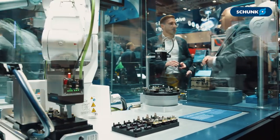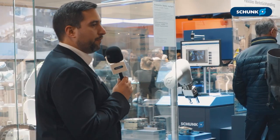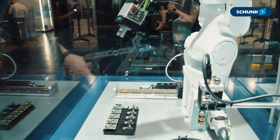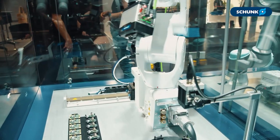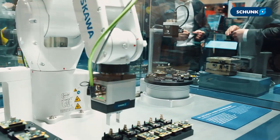I would like to give you an overview of the main benefits in this application. One benefit is definitely the flexibility of the gripper — with the available stroke we are able to handle several sizes of PCBs with one gripper.